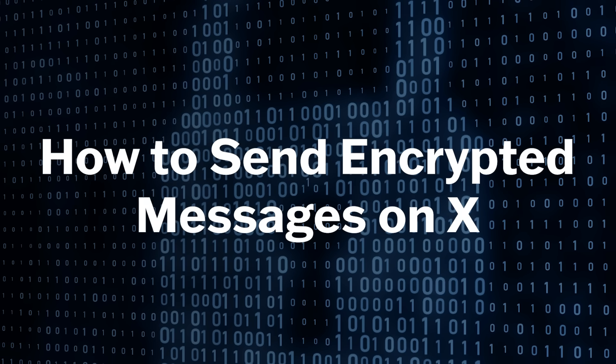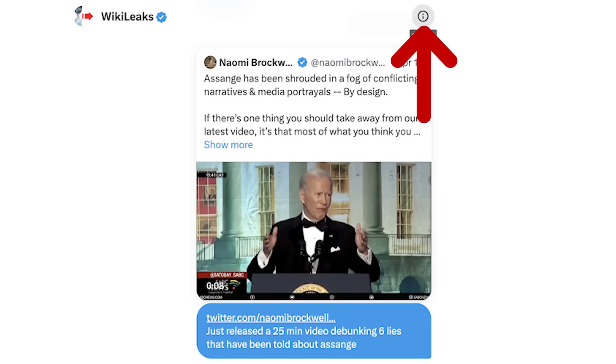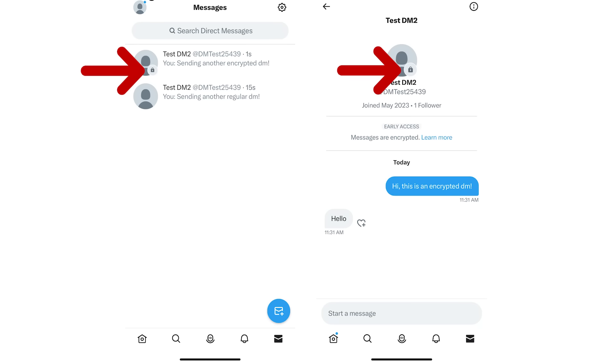So how do you use this new feature? First, find the account of the person you want to DM and click the message icon. In the top right hand corner, you'll see an eye icon. Click that. If you're able to send an encrypted DM to them, you'll have the option to start an encrypted message. Click that, and you've initiated an end-to-end encrypted DM. You'll be able to see which messages are encrypted and which are not, because the encrypted ones will have a lock icon badge on the avatar of the user you're talking to, which will show up in both the inbox and the conversation views. And that's it — pretty straightforward!